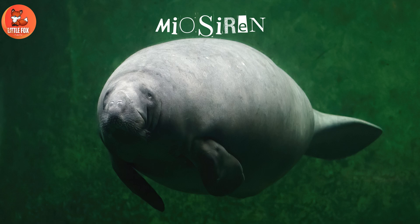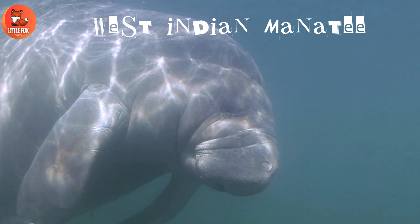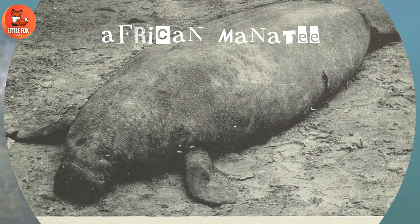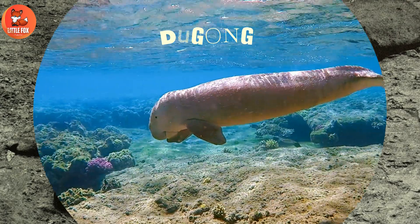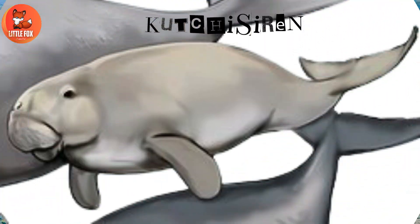Number 157: Myosirenidae. Number 158: Amazonian Manatee. Number 159: West Indian Manatee. Number 160: African Manatee. Number 161: Dugong.